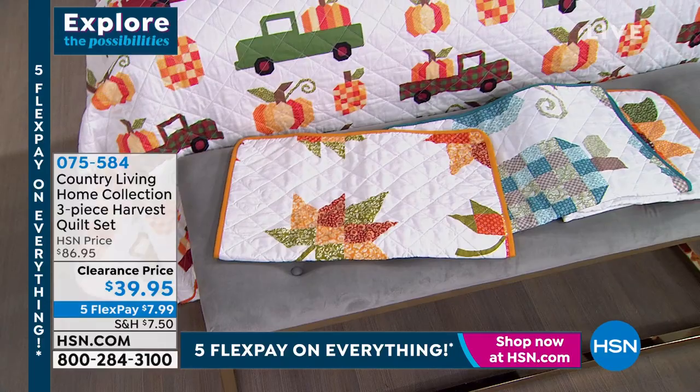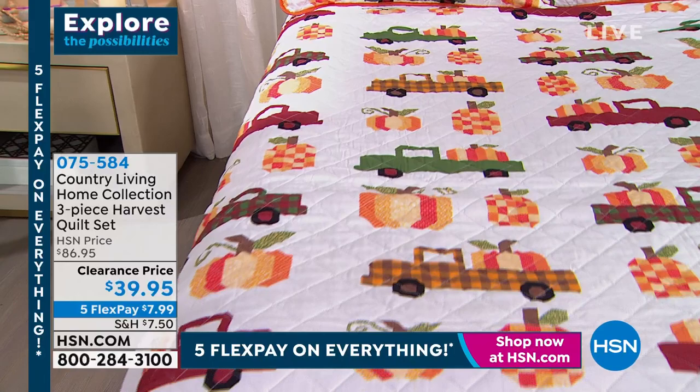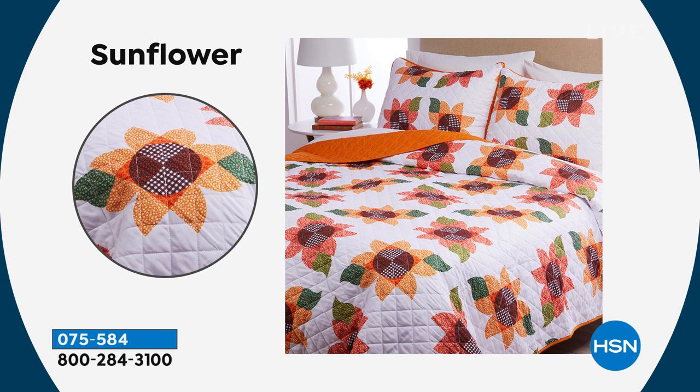Item number 075584. We'll show each one in a complete bedscape. We don't have a lot to go around — fewer than 400 across all pattern options. Great price, great impact for your room. Even if you do a twin, put it on a rocking chair or a chair in the living room — it can become part of your decor.